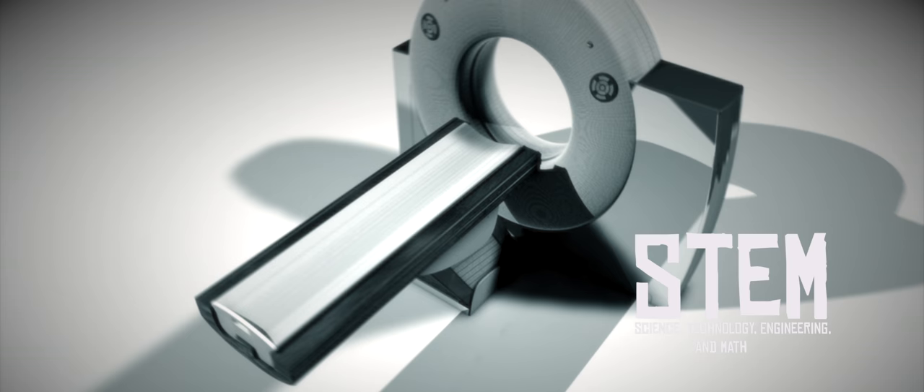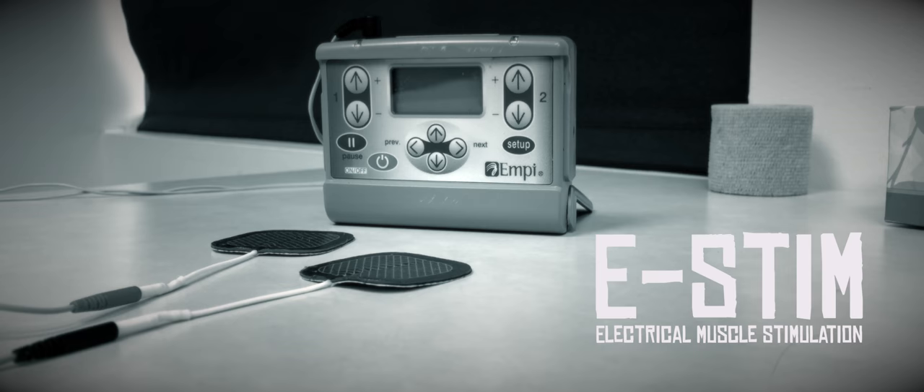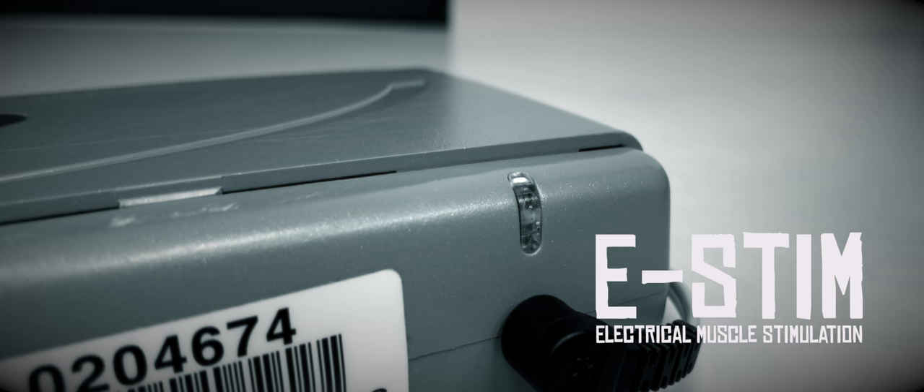One of the really cool pieces of technology that they were using on me was called e-STEM. e-STEM is electrical stimulation that goes through your arm to basically make it move without the help of the patient. During the time I spent in the rehab unit and the different therapy sessions that I've had since, the different therapists have put the e-STEM on my left leg, my left arm and wrist, and the left side of my face.